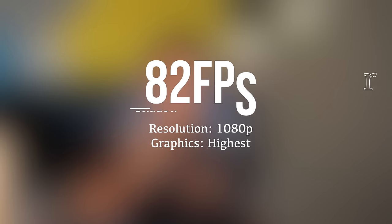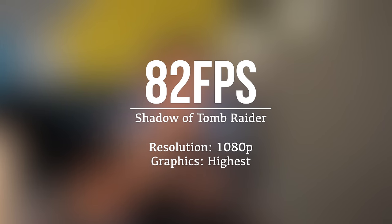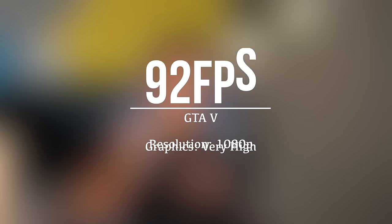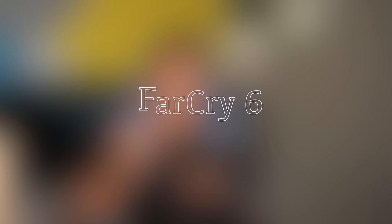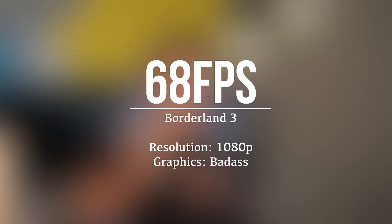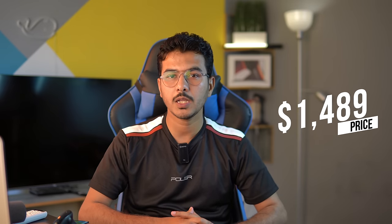Speaking about the benchmarks, the F15 delivers 82 fps on Shadow of the Tomb Raider at 1080p with highest graphics. While playing GTA 5 at 1080p with very high graphics it delivers 92 fps. For Far Cry 6 at 1080p with ultra graphics it delivers 99 fps. Last but not least, while playing Borderlands 3 at 1080p with badass graphics this laptop delivers 68 fps, which is not bad considering it is available at a price point of $1,489 USD.